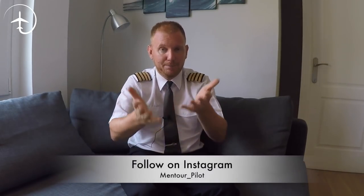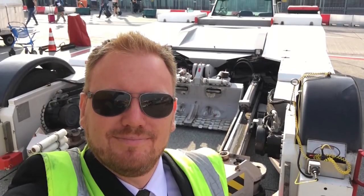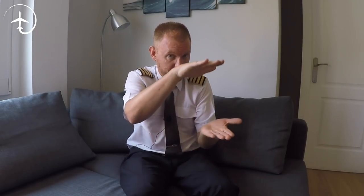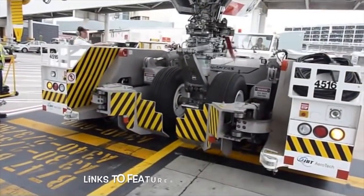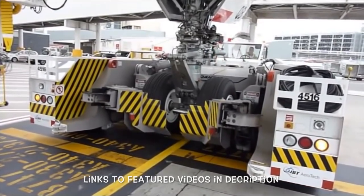The latest type are the so-called TBLs — towbarless tractors. They look kind of like the Batmobile. The way they work is they drive in under the aircraft — which is why tow trucks are always low, to fit under the nose of all aircraft types. The TBLs use a hydraulic scoop that lifts up the nose gear, raising the entire front of the aircraft, and by doing so they utilize the weight of the aircraft itself to push down on their tires and enable traction for pushback.